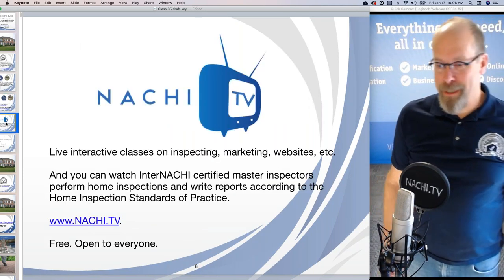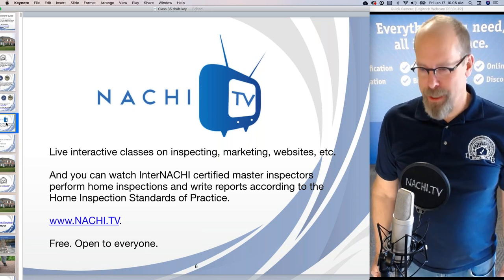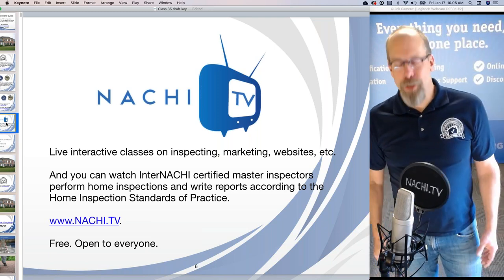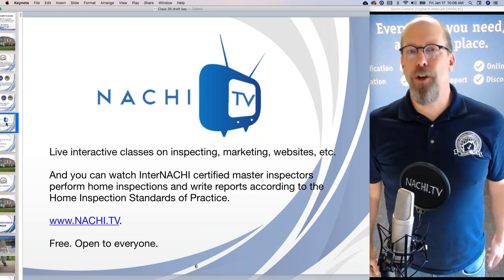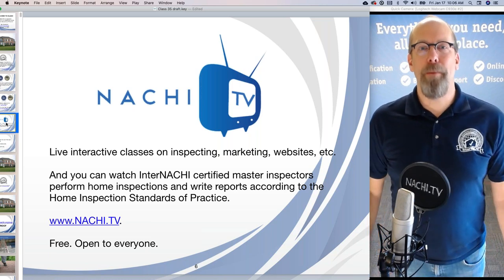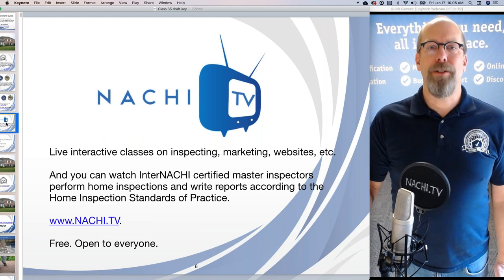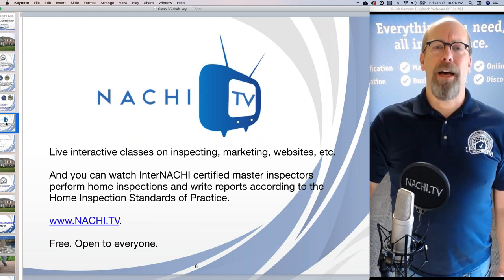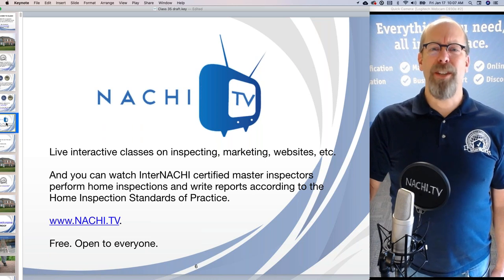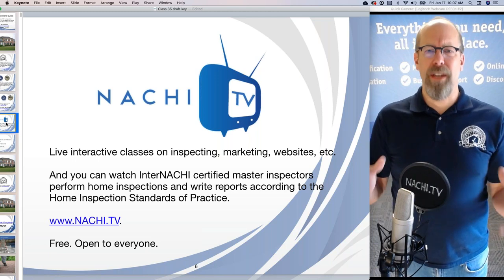You're on NACHI.tv — that's live interactive classes about inspecting, business, marketing, and websites. Watch certified master inspectors perform home inspections and write inspection reports. Don't spend thousands of dollars to get trained and certified, because InterNACHI provides everything you need all in one place: a free online tuition-free school, continuing education to renew your certification or license, professional development classes, an online inspection community, a network of mentors, business and legal documentation, free advice, and a marketing department for logo design, business cards, flyers — all free.